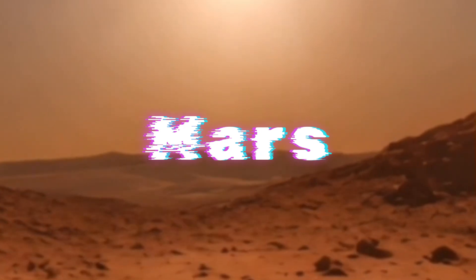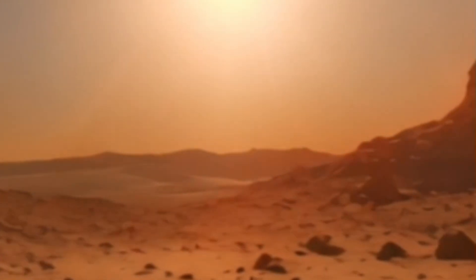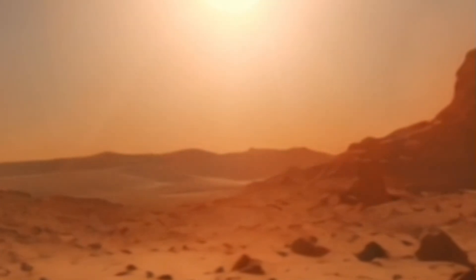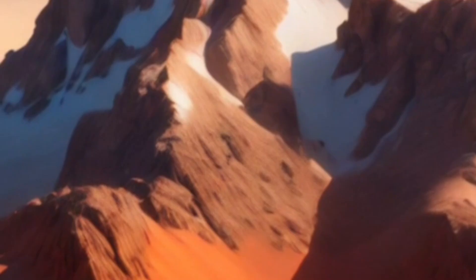Exploring a day on Mars. A day on Mars is about 24 hours and 37 minutes long, which is slightly longer than a day on Earth. However, there are some major differences between the two planets that would make a day on Mars feel very different from a day on Earth.